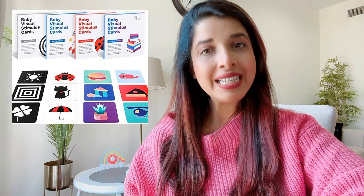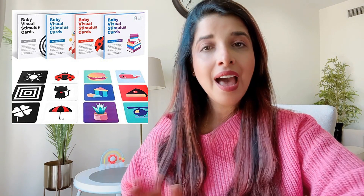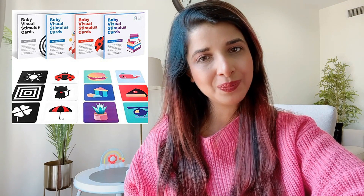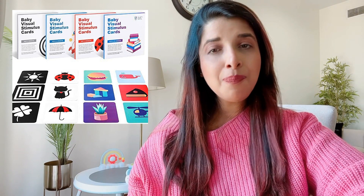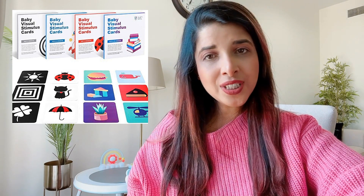The first toy is visual stimulation cards. These cards come in all shapes, sizes, and colors and are suitable for your baby from 0 to 12 months of age. They are the best way to help extend tummy time and also teach the muscles of the eyes and brain to function and coordinate properly.